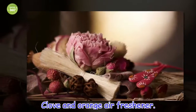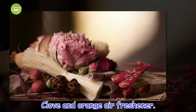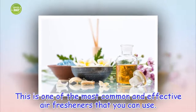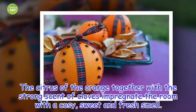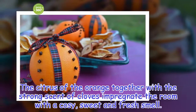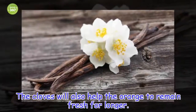Clove and orange air freshener. This is one of the most common and effective air fresheners that you can use. The citrus of the orange together with the strong scent of cloves impregnates the room with a cozy, sweet and fresh smell. The cloves will also help the orange to remain fresh for longer.